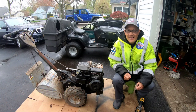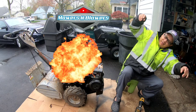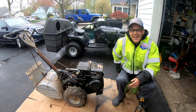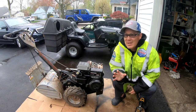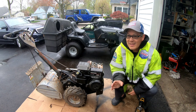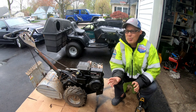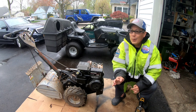Yo fellas, it's Henry at Mowers and Blowers! Good morning! Kind of one of those misty May mornings and it's about 55, so it's comfortable — but it's even more comfortable with a nice snuggie jacket, you know what I mean? Anyway, I thought I'd come out today and work on this.